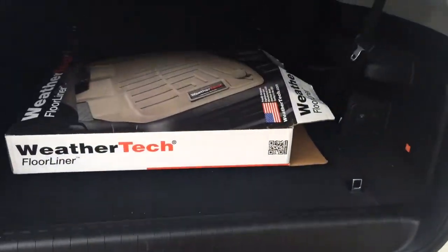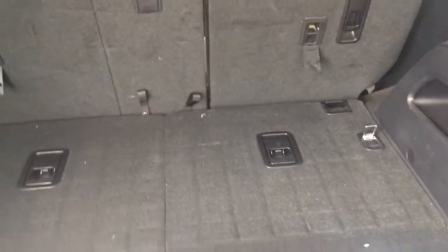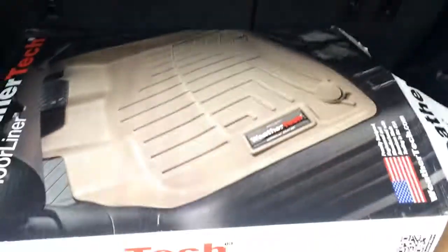Got your backup camera right there. Tow hitch already on it. Comes with your WeatherTech weather mats. Third row — fun and room when it's laid down.